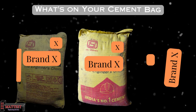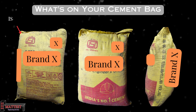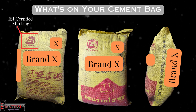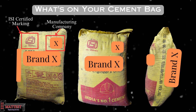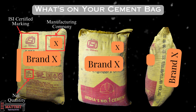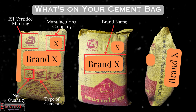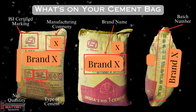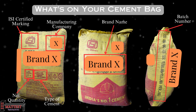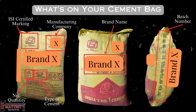In this video, we'll take a close look at the cement bag and understand the vital information it provides. You'll notice the ISI certified marking, ensuring that this cement meets Indian quality standards. The manufacturing company's name signifies reliability. Net quantity tells you how much cement is inside, the type of cement helps you choose the right one for your project, the brand name assures quality, and the batch number ensures traceability for quality control.